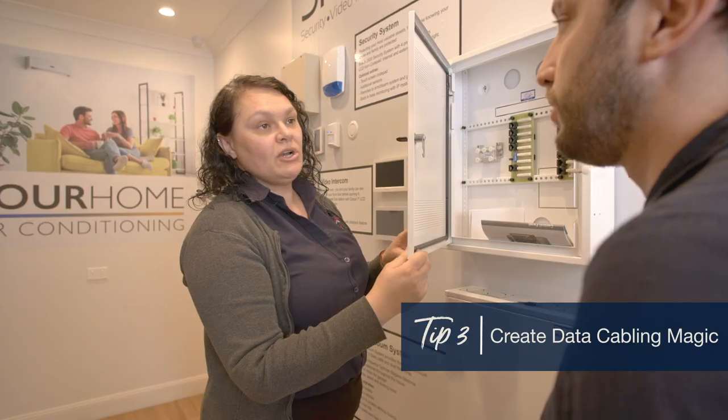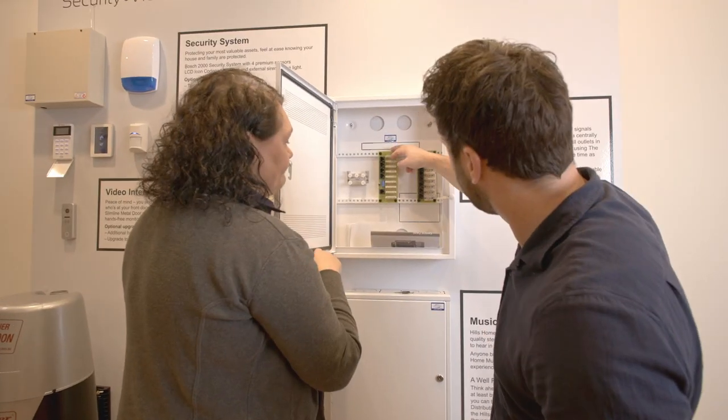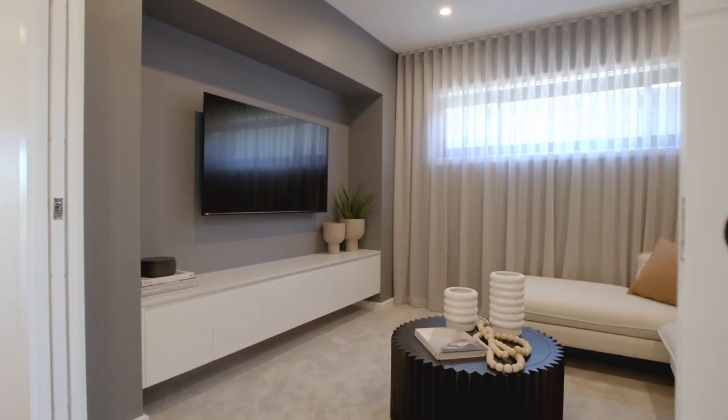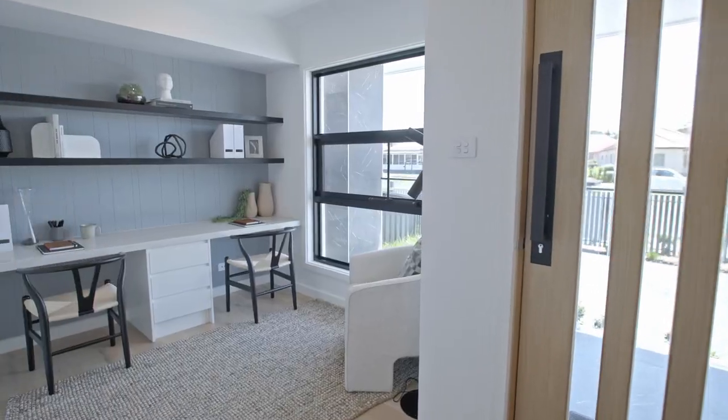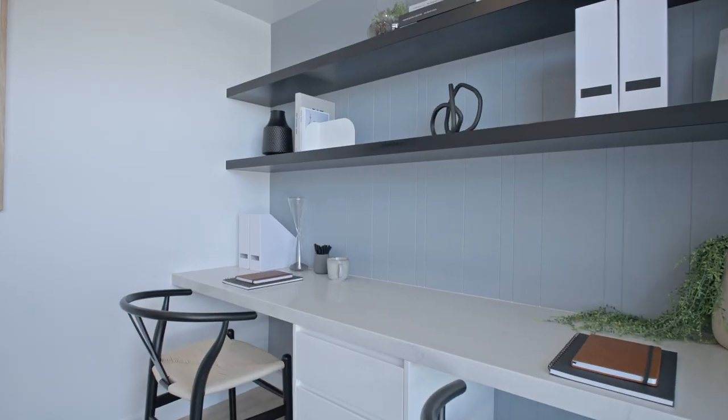Tip three: create data cabling magic. Data cabling is an additional option, but given how much we use the internet in our everyday lives, it is worth considering. Planning ahead where ethernet connection points will be needed in places such as your home theatre and study will mean connecting devices to your NBN or internet connection will be seamless when you move in. Plus, hiding excess cables in the walls will make your home more aesthetically pleasing.